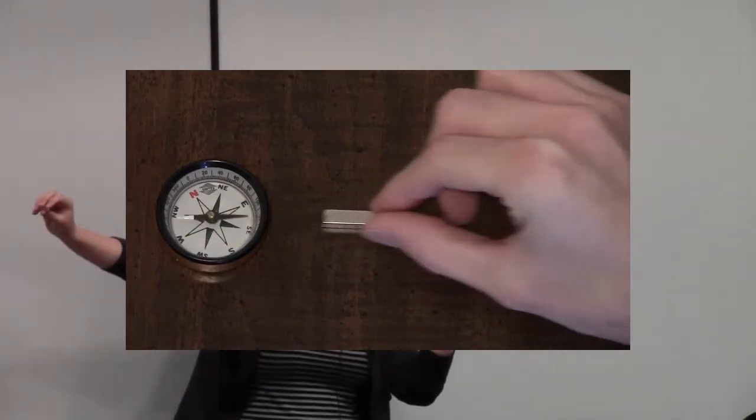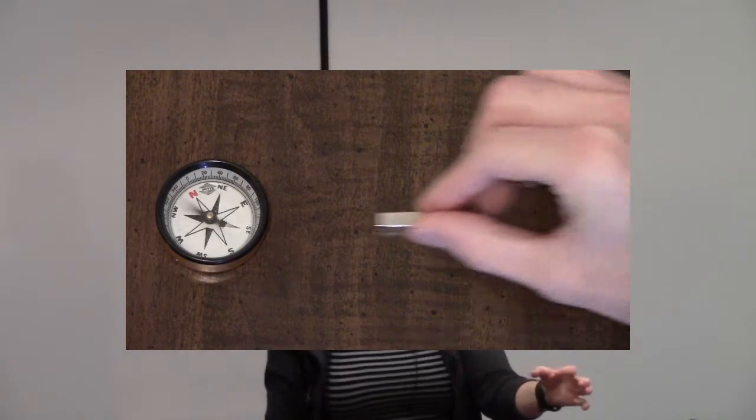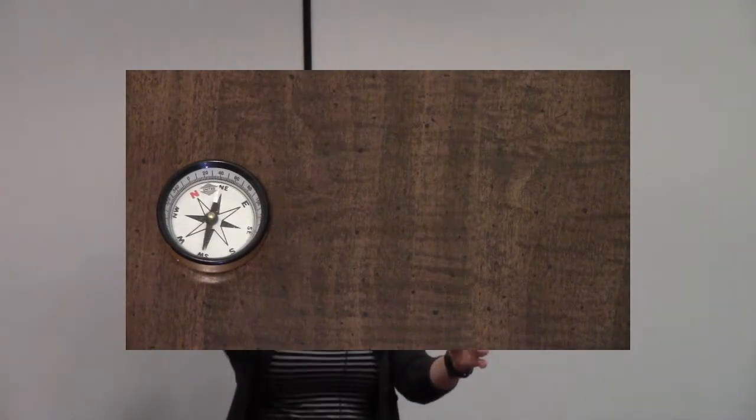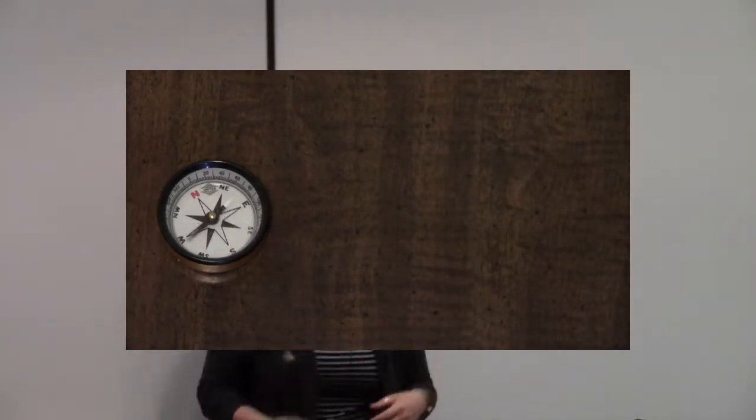What I want you to do is take your compass and your magnet, and try bringing your magnet closer to and farther away from your compass. Set your compass on the table, set the magnet on the table, and just move the magnet closer and farther, and see what happens to the needle.